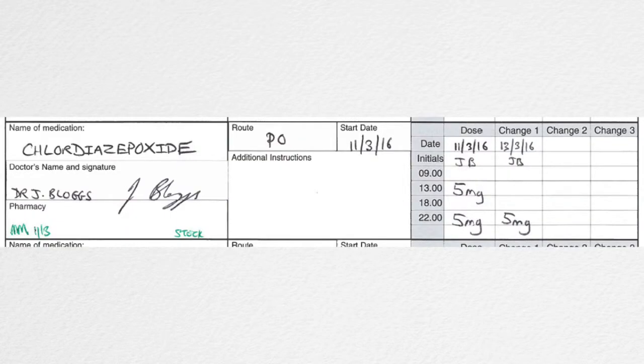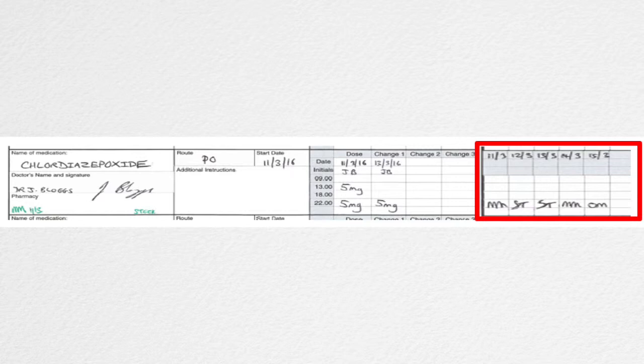This seems to lead to mistakes because sometimes the people administering medication don't realise that the date on the prescription is actually in the future. So they give that second dose — in this case the once a day dose — before it's actually due, giving it before the twice a day dose.